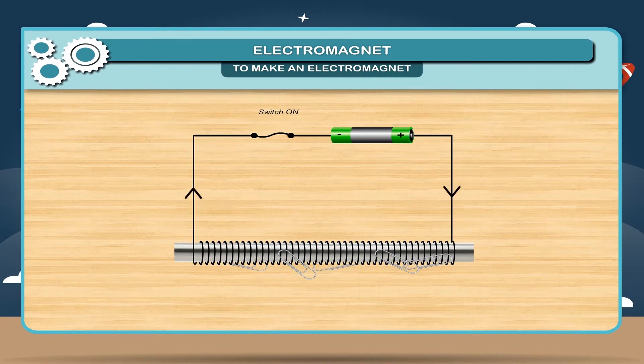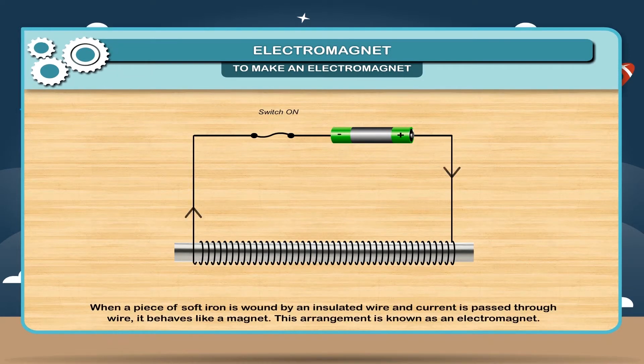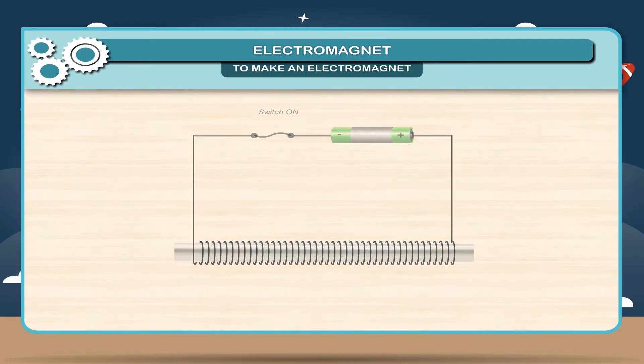Now put off the switch so that electric current no longer passes through the iron rod. You will find that the iron paper clips start falling down from the iron rod. When a piece of soft iron is bound by an insulated wire and current is passed through the wire, it behaves like a magnet. This arrangement is known as an electromagnet.